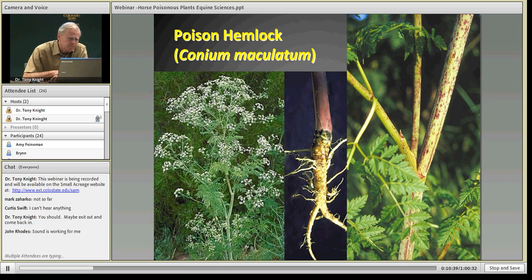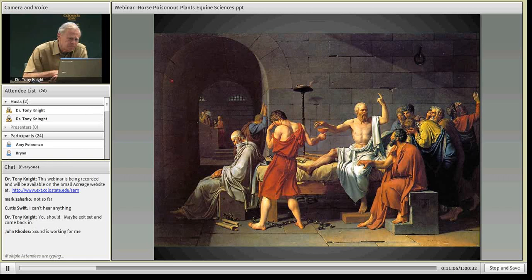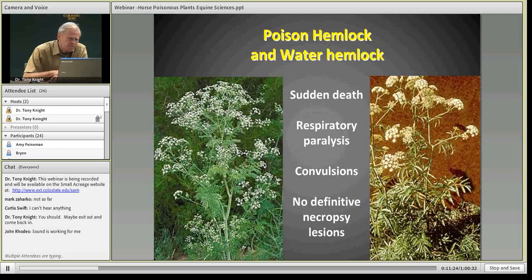The root of poison hemlock, if eaten by a horse, would cause very serious poisoning if not death. The other name for it is spotted hemlock — you can see the characteristic red spots on the stem that help you recognize it. Those of you with a historical perspective will remember that Socrates was given a concoction to drink to execute him, made from poison hemlock. It's a highly poisonous plant we should not allow to establish in our pastures. The poison hemlock is a weed, while water hemlock is a native plant, and unfortunately there is no treatment for either if a horse eats any quantity of them.